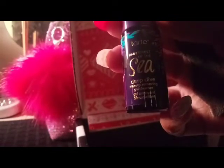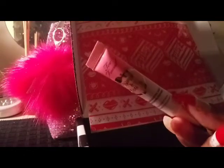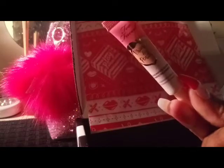Next I have a Tarte Rainforest of the Sea face cleaner — makeup remover — and a deep dive. Next I have a Too Faced Peachy Prime peach face primer.